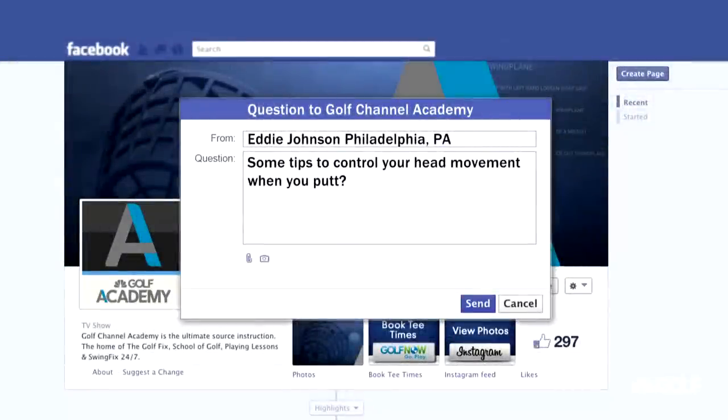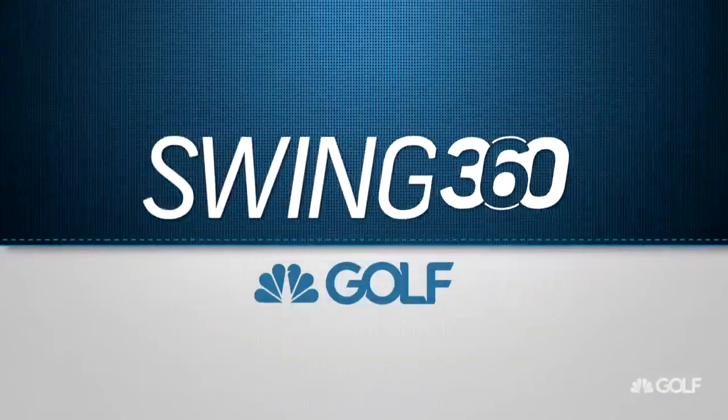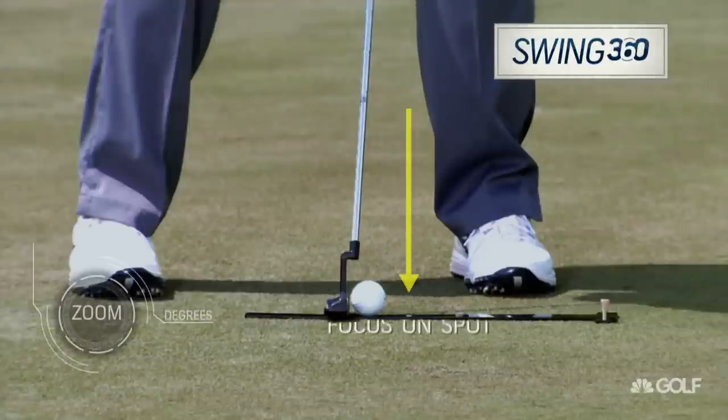Eddie Johnson, 14 handicap from Philadelphia. Some tips to control your head movement when you putt. The basic thing is that I use the spot putt — the one inch in front.